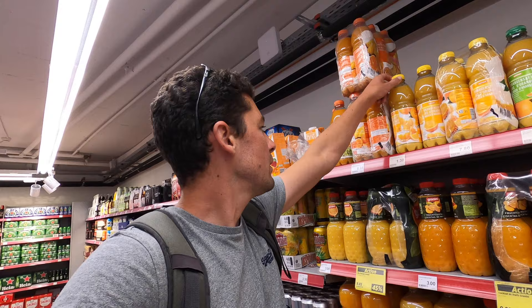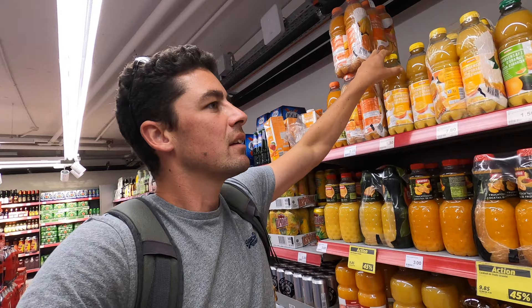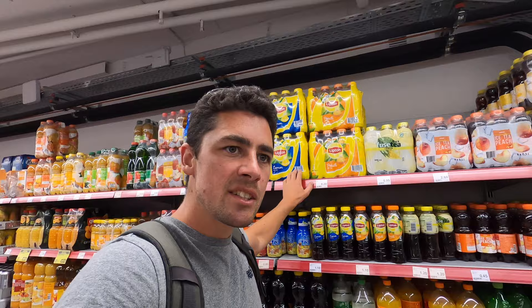For a one litre bottle of orange juice it's 1.35, apple juice is similar, and for multivitamin juice it's 1.40 — just ten cents more. They really like their iced tea in Switzerland as well, that's something I noticed.